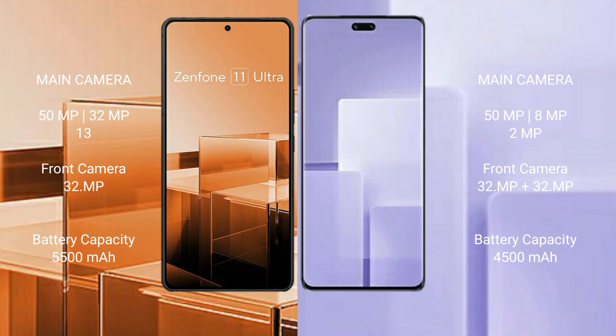Asus Zenfone 11 Ultra packs a 5500mAh battery with 65W fast charging support. Xiaomi CV3 comes with a 4500mAh battery and 67W fast charging support.